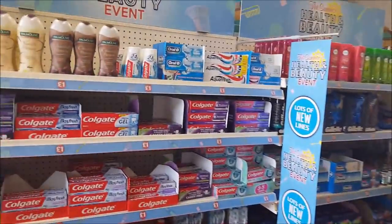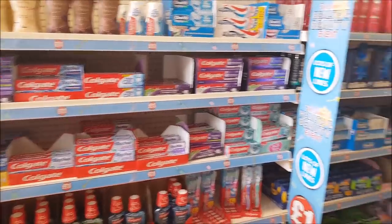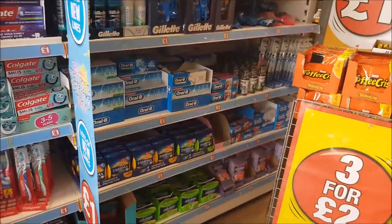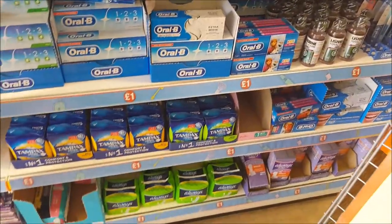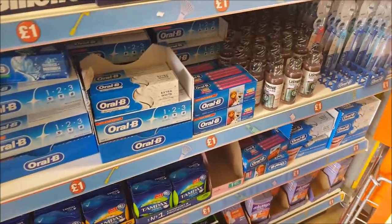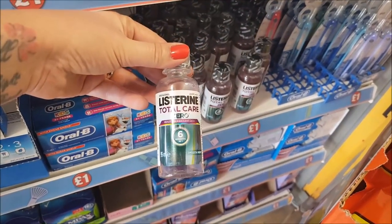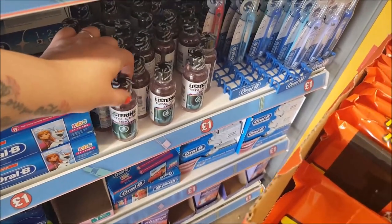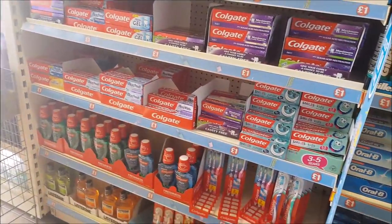They've started a summer health and beauty event here, so they've put at the front of the door all sorts of toiletries and things that are a pound. Let's have a quick look and see what we've got. We've got some sanitary products down there, a small Total Care Listerine, toothbrushes, some razors, and some toothpaste over that side.